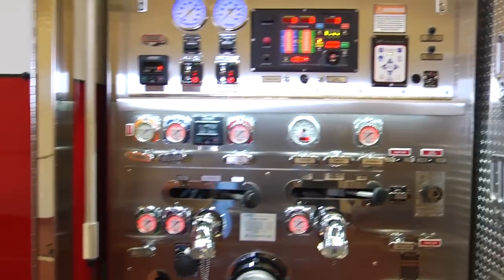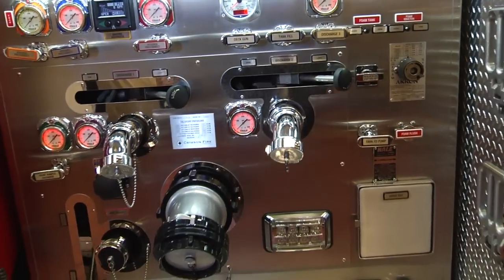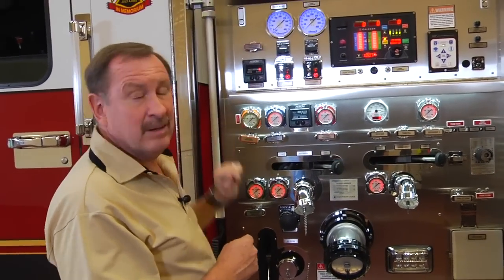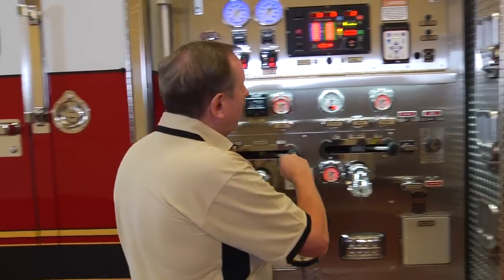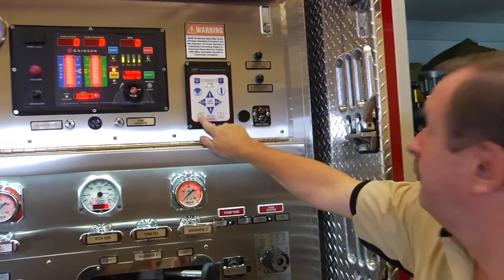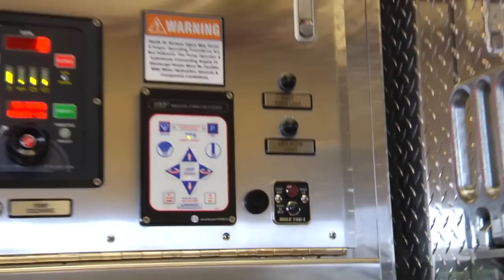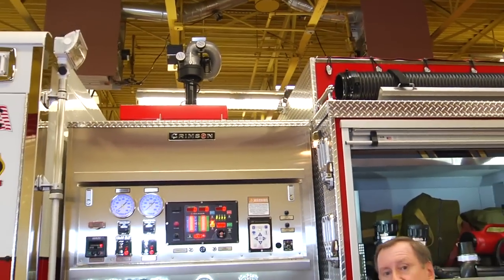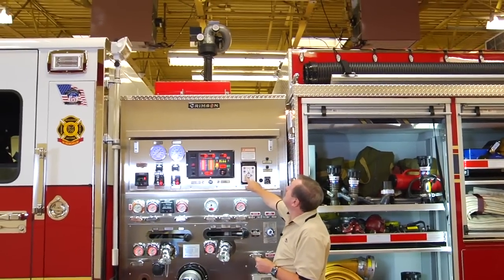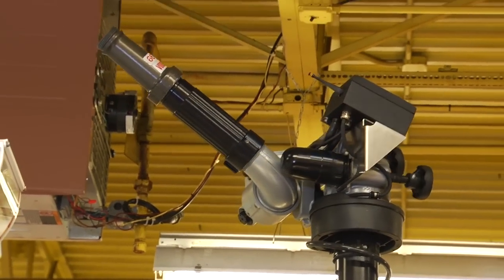They've got a couple of other nice functions. Safety being paramount, in lieu of standard deck gun operation where the operator would have to climb and monitor from up on top, he can do it from the ground. He's got an electric deck gun operation, giving him a full range of motion. Going into automatic mode, it rises, and once in the elevated position, it can go 360 degrees around the vehicle — keeping boots on the ground, safety in mind, no climbing necessary.